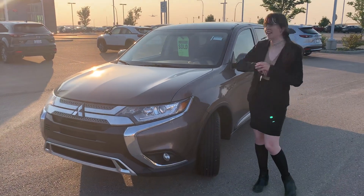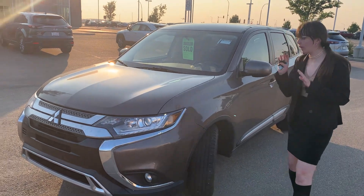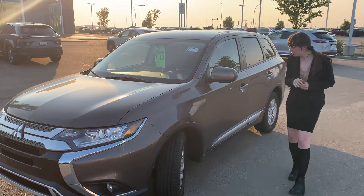As you can see, I've got the sold sign in the window there for you so no one else can touch it. This vehicle is in absolutely beautiful condition.